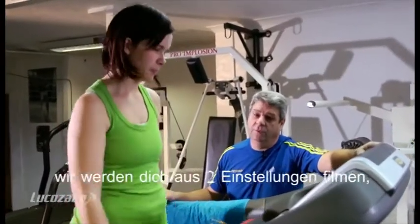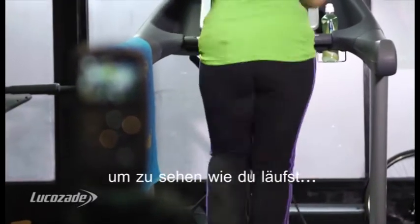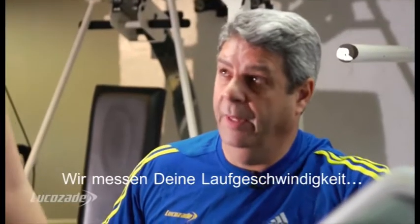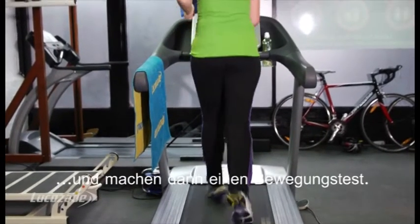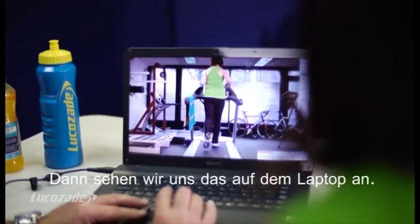So Katie, what we're going to do is we're going to video you from two angles just to look at how you're running and how you're moving. We're going to go at your race pace, at your own pace — we're not going to go any faster. And then we're going to do a movement test as well just to verify certain things, and then we'll go through it together on the laptop.